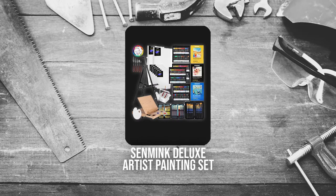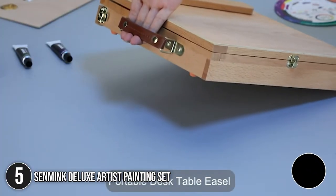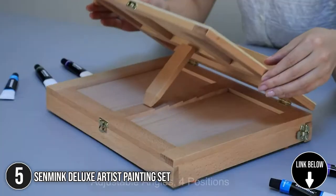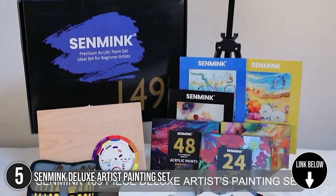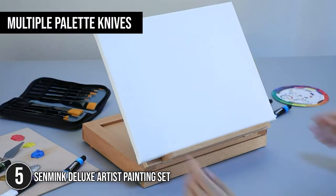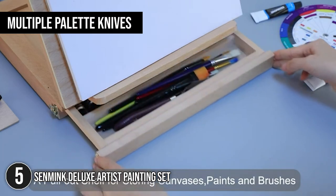The fifth Artist Painting Set on our list is the Sen Mink Deluxe Artist Painting Set. There are artists who are keen on keeping their creative bags and spaces clean to attract the flow of ideas. If you're one of them, we highly recommend getting the Sen Mink Deluxe Artist Painting Set. The selection has multiple palette knives to help you get the exact amount of paint you'll be working with.